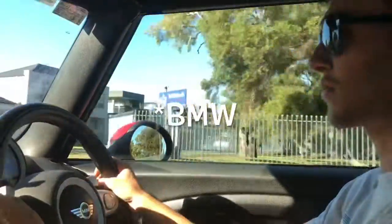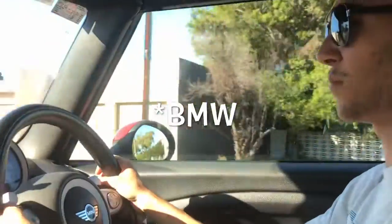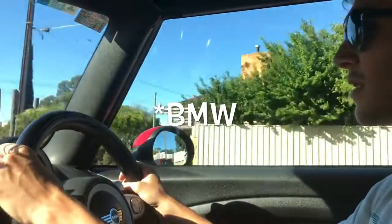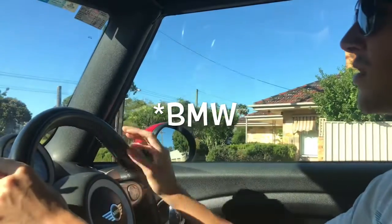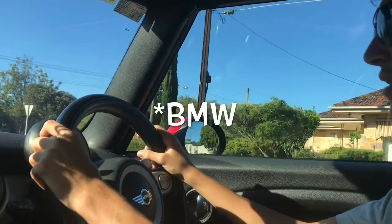If you want a little German hatchback I'd recommend getting this because it's got better handling than the Fiat 500, and it's got better build quality than the Fiat because that's made in Poland while this is made in Britain — it's a Mini, even though they developed it in Germany and assemble it in Britain.